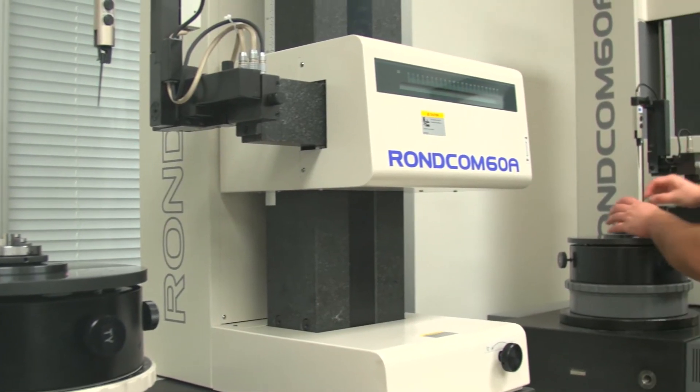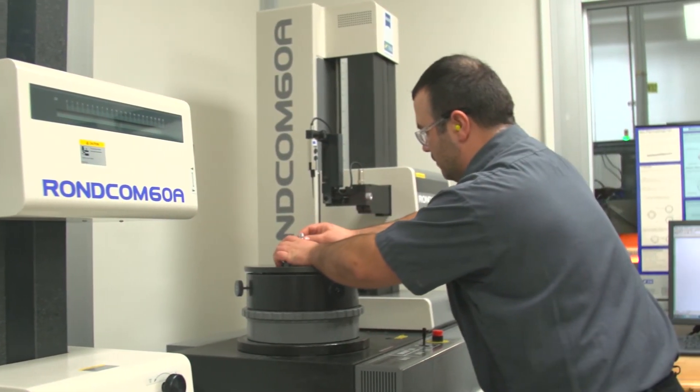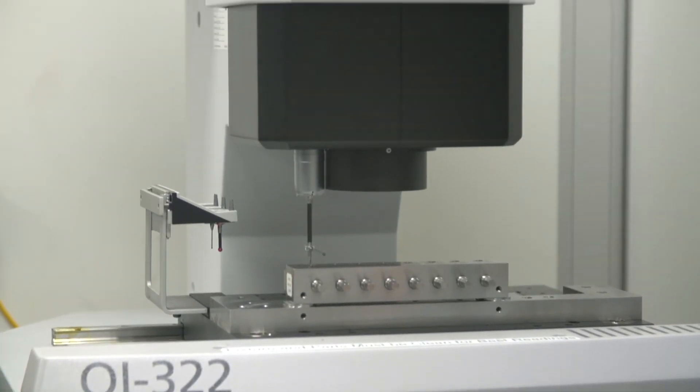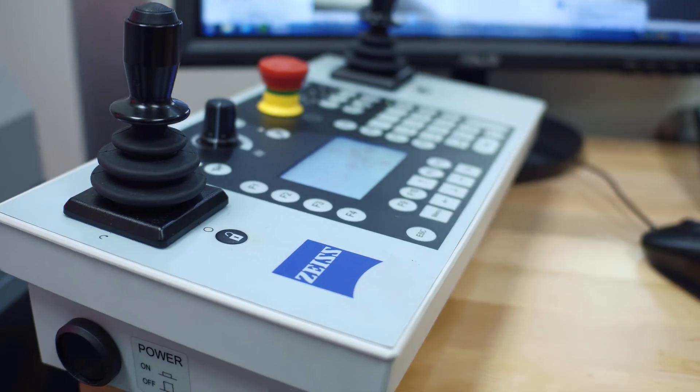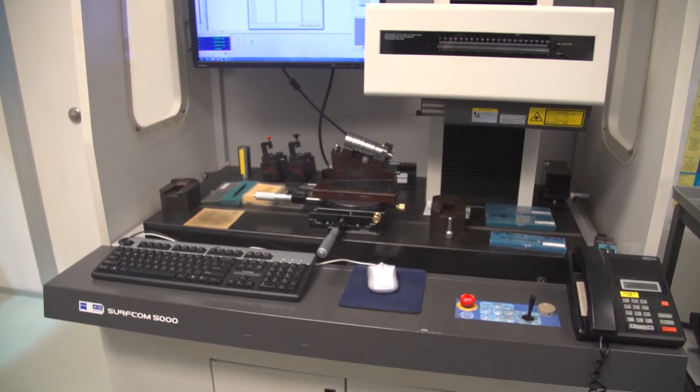My experience with Zeiss Service has been fantastic. When we call them up, they're responsive, they're knowledgeable, and the service technicians that come in here are outstanding. They're always willing to work with us and to help us out. It's really a peace of mind feeling.